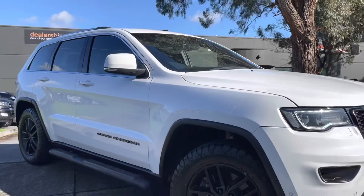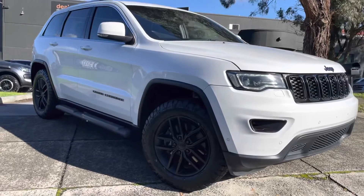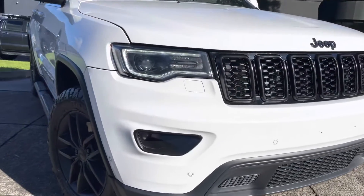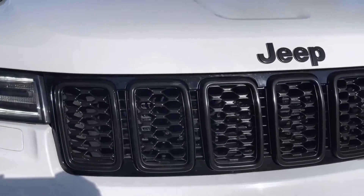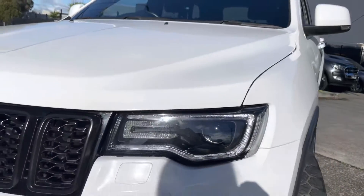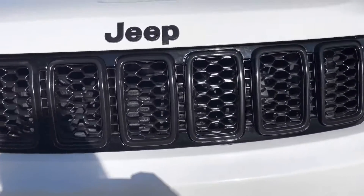As you'll see from the video presentation, this car does present really nicely here on our showroom floor, including fully road-worthy, serviced and guaranteed. This car here is no exception to what you'll see here at Dealership Direct. As you've probably already noticed, it does have all of your blacked-out grille, blacked-out badging and blacked-out wheels as well, which finish the car off really nicely.